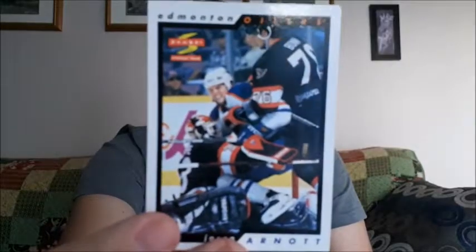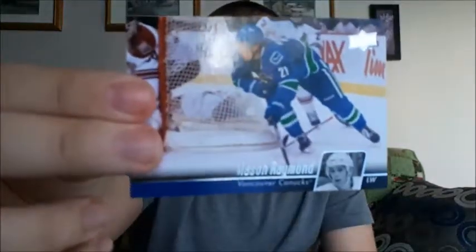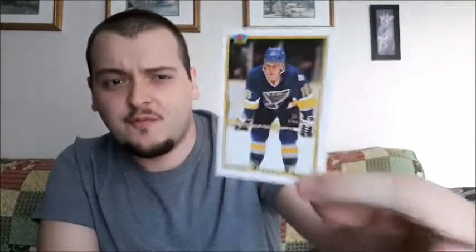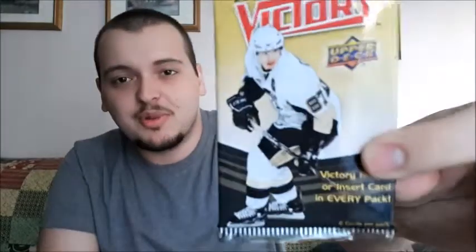One guaranteed hall of famer — it is one I needed, thank god — Jason Arnott. And the hall of fame card is one that I actually PC, so it actually is a win for me: Brett Hull. This is the fifth Brett Hull card I have, I think. That's again why I like buying from Pristine, because you can literally get anything from any era, and that is a card I actually PC. I know it's only his base card but for me it's a hit because I personally collect him.